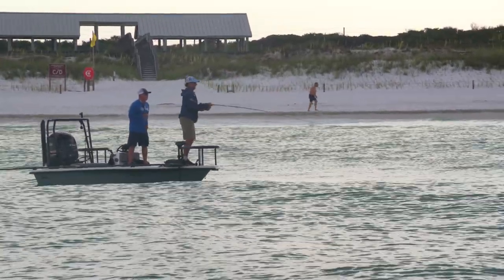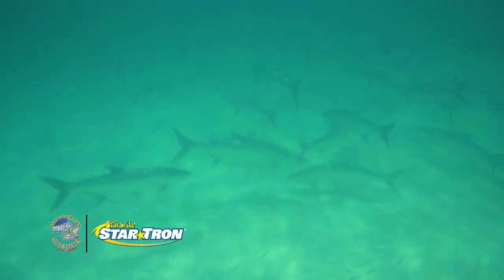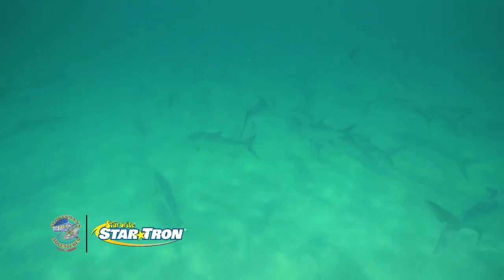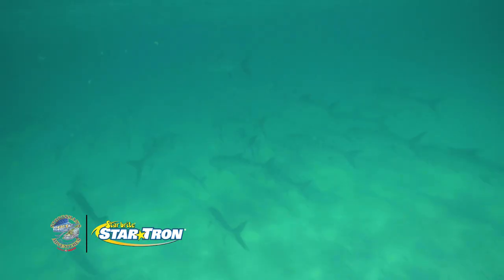Hook him! That's it — hold him, Charlie. Good job. I'm going to turn the trolling motor off so we don't run over the school anymore. There are some smaller fish in there too. Unfortunately, you weren't lucky enough to hook one of those.